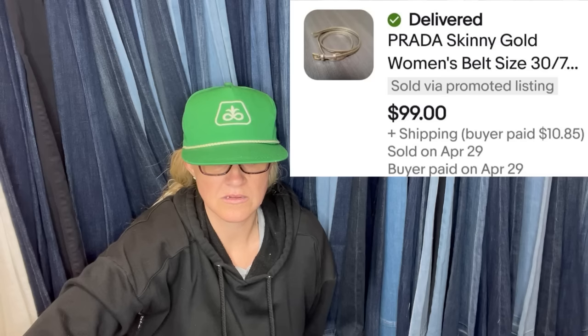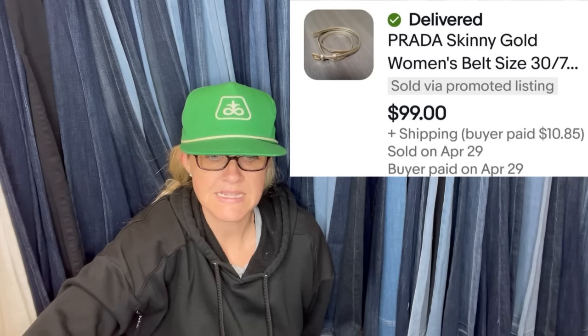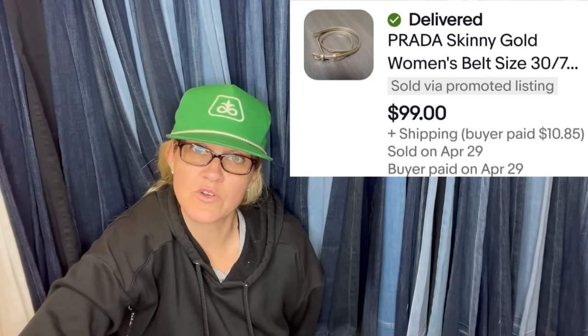Paid $13 for a lot of hats and belts at an estate sale auction — cost of goods less than $0.50 per item. Promoted at 5%, it is a Prada Skinny Gold Women's Belt, and it sold for $99.